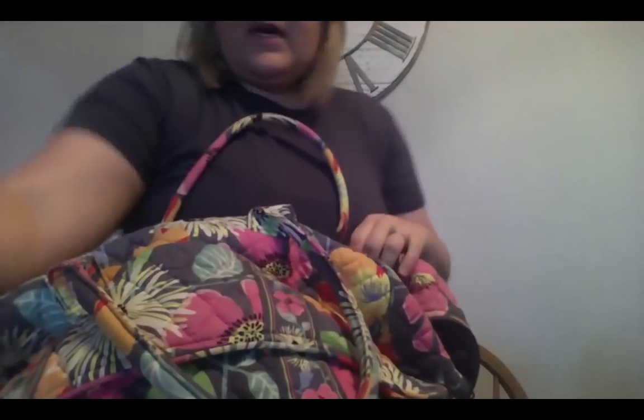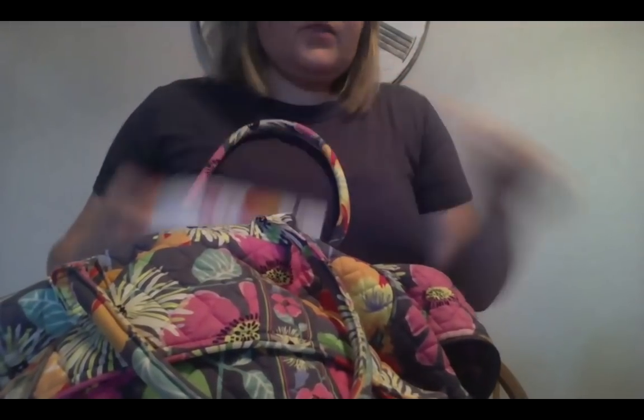Oh my gosh, I'm so excited! I'm gonna need my sunscreen, my snorkel gear. I'm gonna need my tennis shoes for all the adventures we're gonna go on. Fourth graders, are you ready to go on this crazy adventure with me?